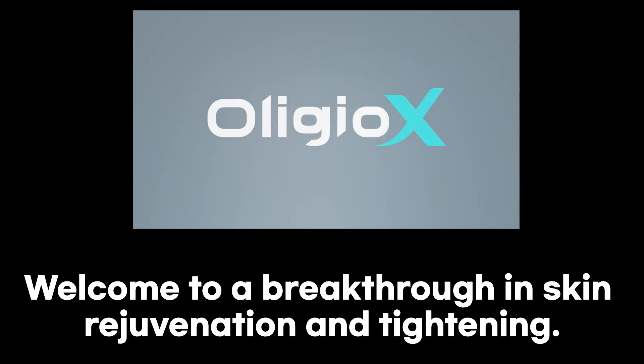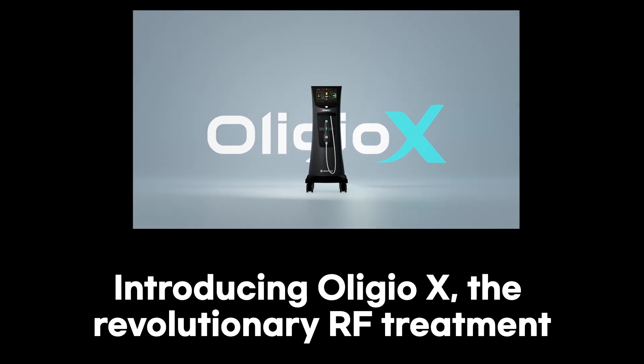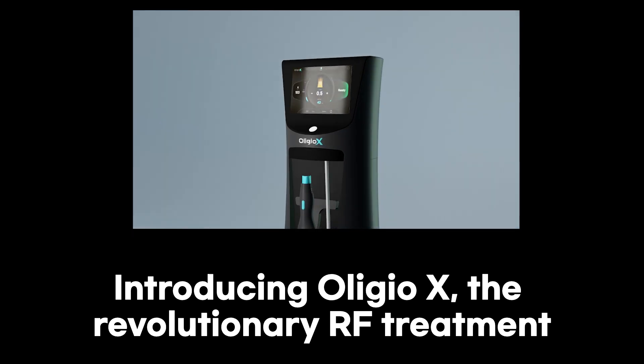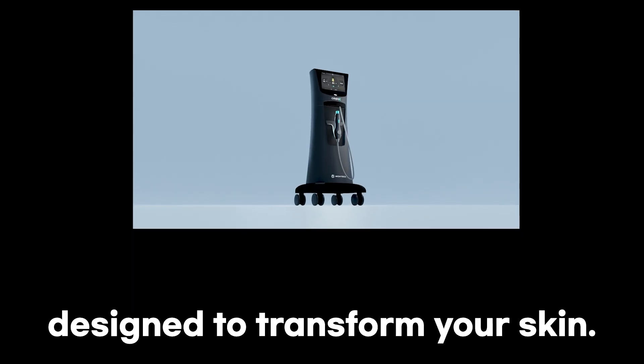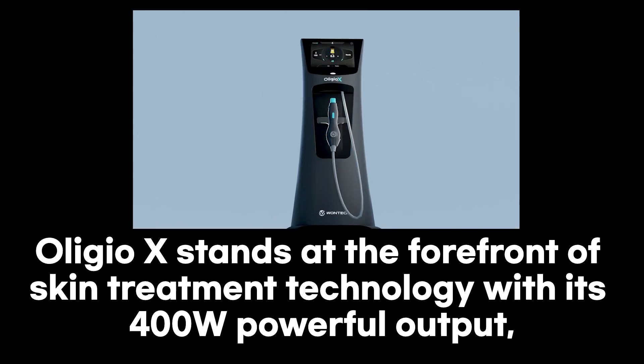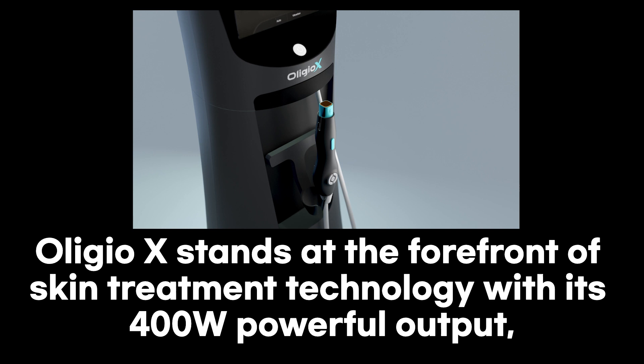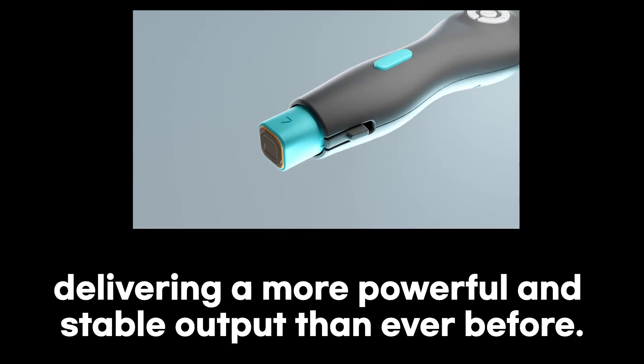Welcome to a breakthrough in skin rejuvenation and tightening. Introducing OligioX, the revolutionary Rift Treatment. Designed to transform your skin, OligioX stands at the forefront of skin treatment technology with its 400 powerful output, delivering a more powerful and stable output than ever before.